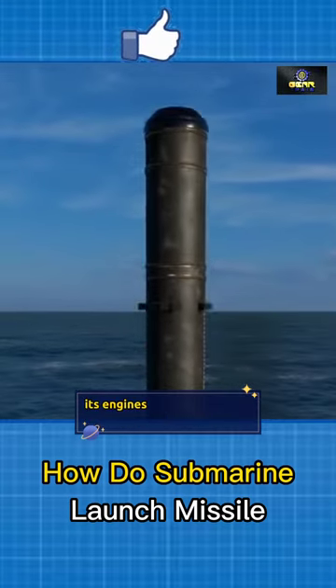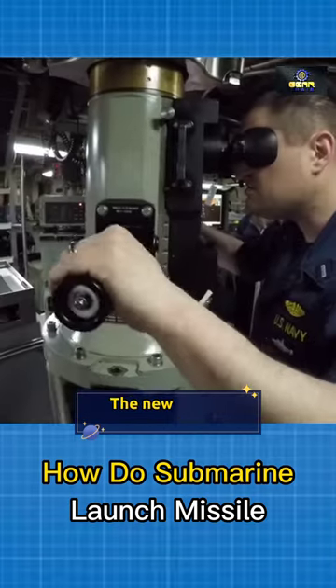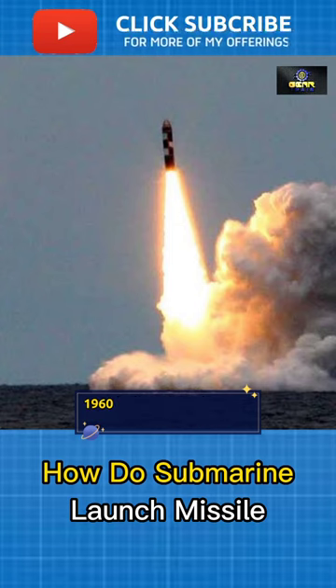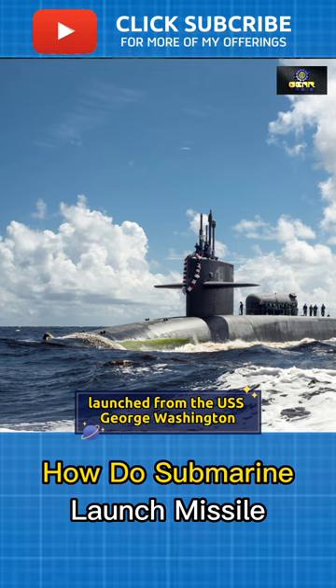Once in the air, its engines can ignite, thanks to enough momentum to cut through almost 40 meters of water. The new era of ballistic missile submarines started on July 20, 1960, when the Polaris test missile was successfully launched from the USS George Washington SSBN-598 submarine.